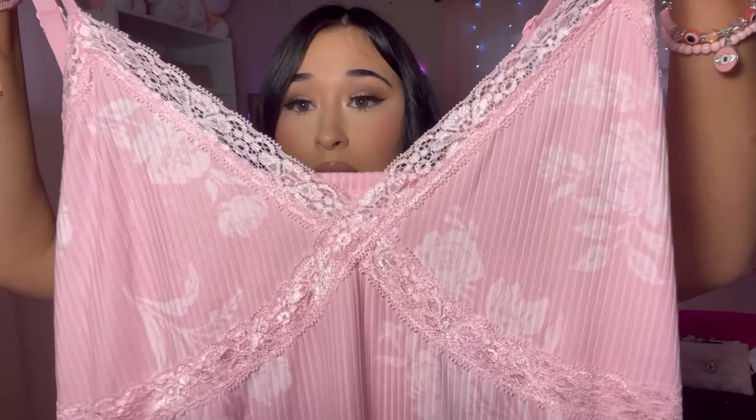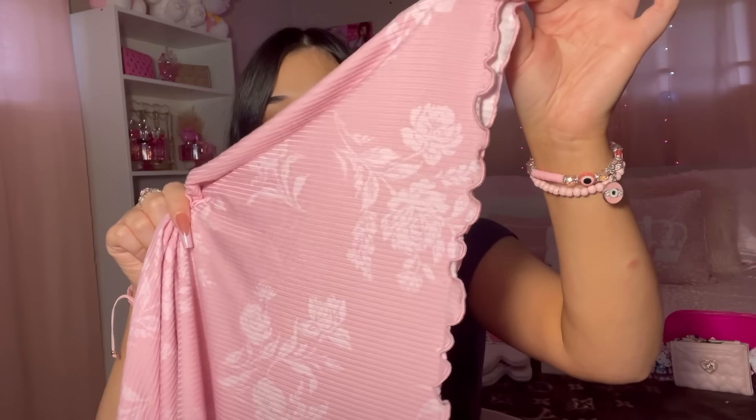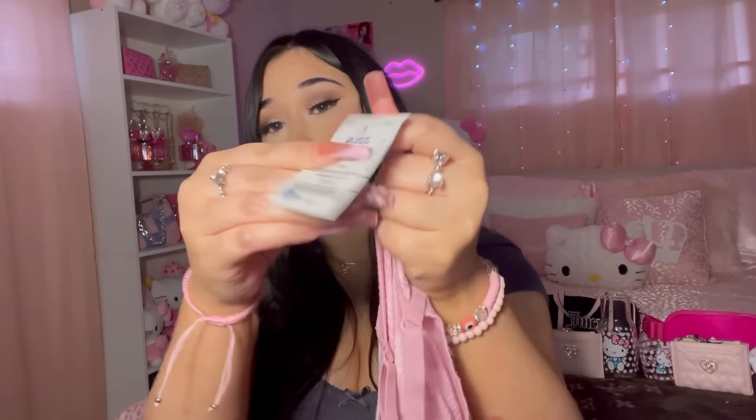I also found another loungewear piece — a nightgown. Look how cute! It has lace, roses, and a lettuce trim on the bottom, and of course it's pink. It's by the brand Laura Ashley and it was $9.99.